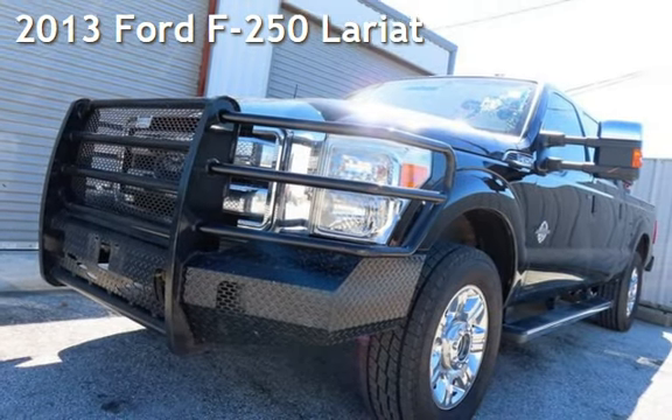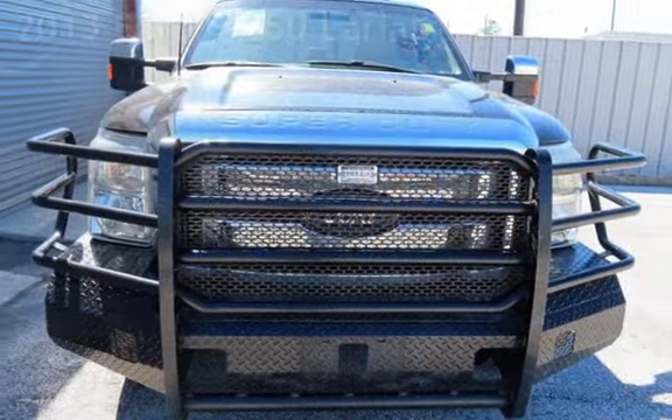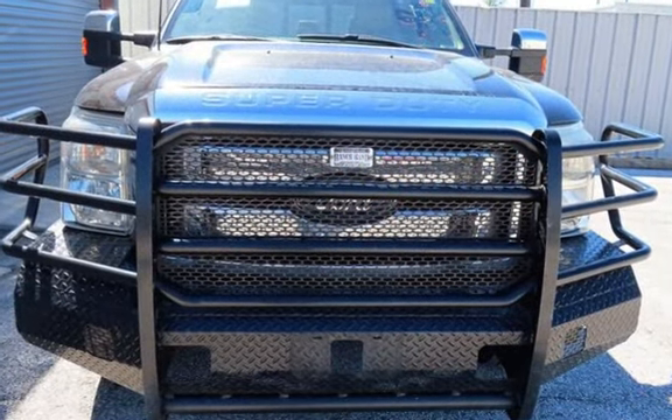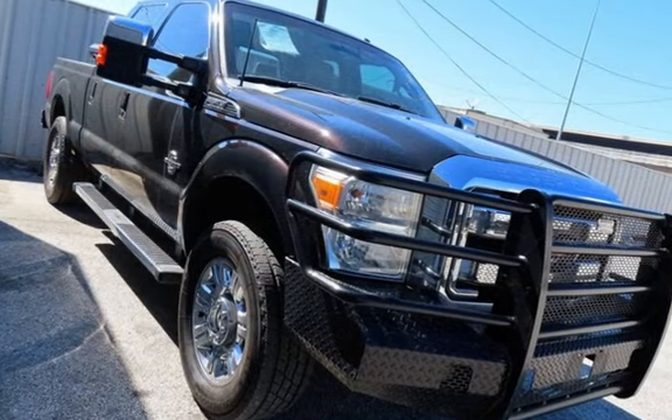Check out this pre-owned 2013 Ford F-250 Lariat. This four-door truck has an eight-cylinder, 6.7-liter V8 engine, with four-wheel drive and an automatic transmission.